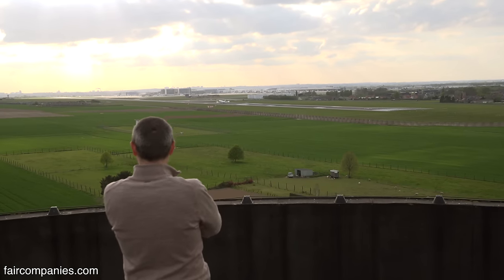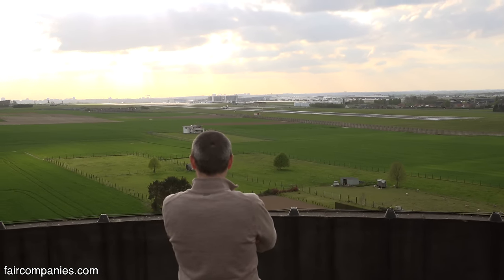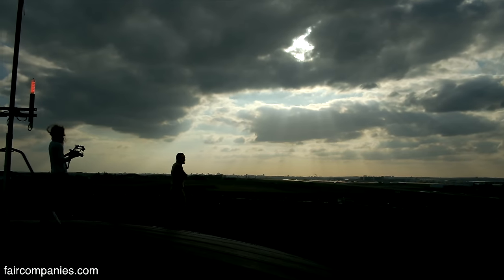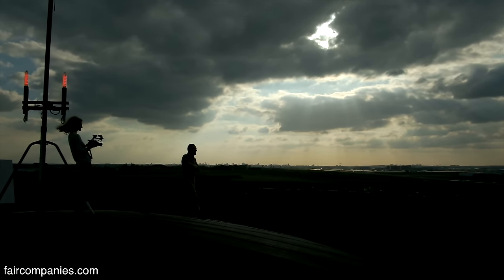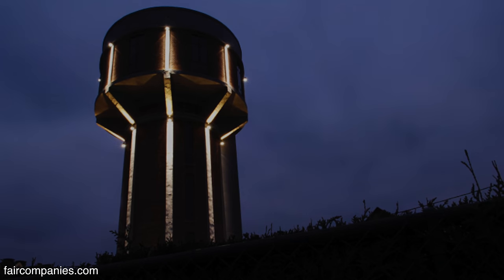Touchdown. So what's next — another water tower? You have to keep on dreaming, but this was really the dream we realized. It's great.